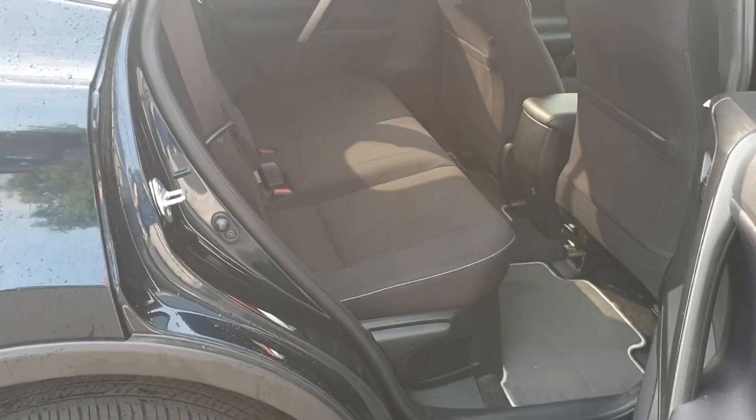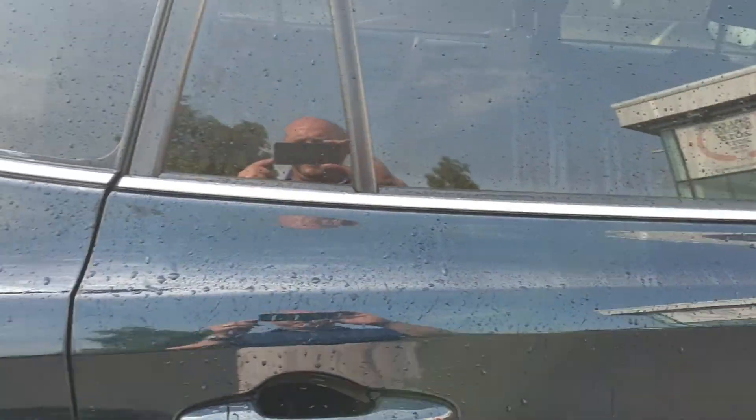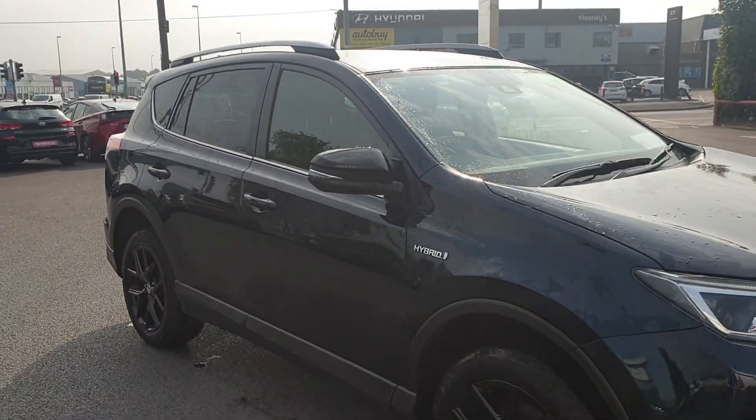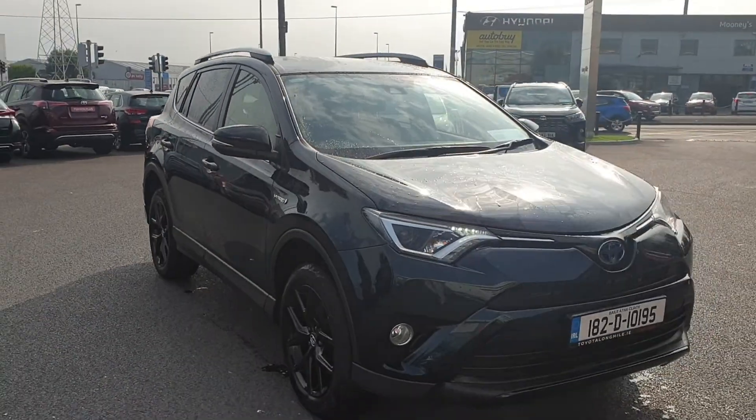The rear then — plenty of leg room, Isofix points for the seats. The car is available for a test drive today at Toyota Longmile. Thank you.